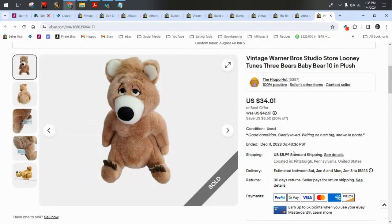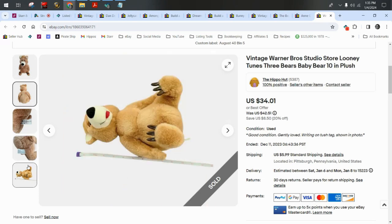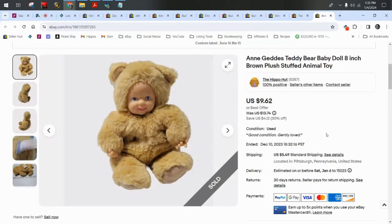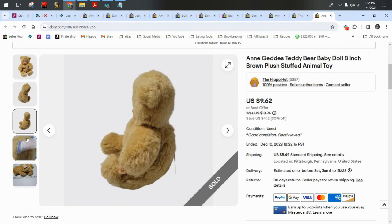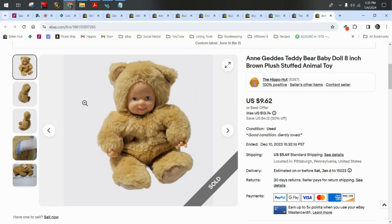A vintage Baby Bear from the Warner Brothers cartoon Three Bears sold for $34.01 plus $6 shipping. And Gund's Teddy Bear — one of the Ann Gund's babies in a costume. I do like to grab these; they're bread and butter but they don't usually sit too long. There are collectors always looking for these on eBay. She sold for $9.62 plus $5.50 shipping.